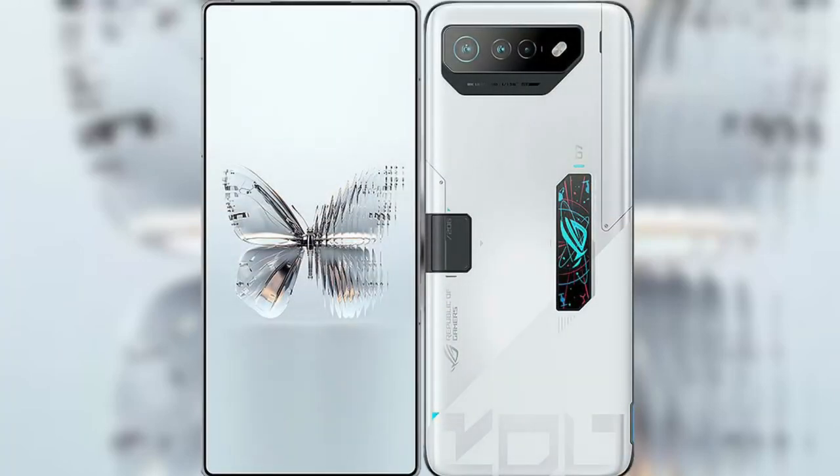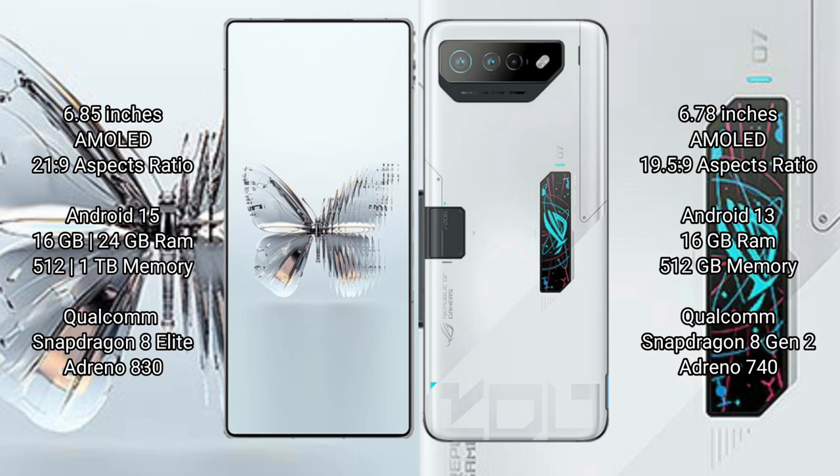I will compare the new Raid Magic 10 Pro Plus with Asus ROG Phone 7 Ultimate. Raid Magic 10 Pro Plus has a 6.85-inch AMOLED display with Snapdragon 8s Gen 3 processor. Asus ROG Phone 7 Ultimate has a 6.78-inch AMOLED display with Snapdragon 8 Gen 2 processor.